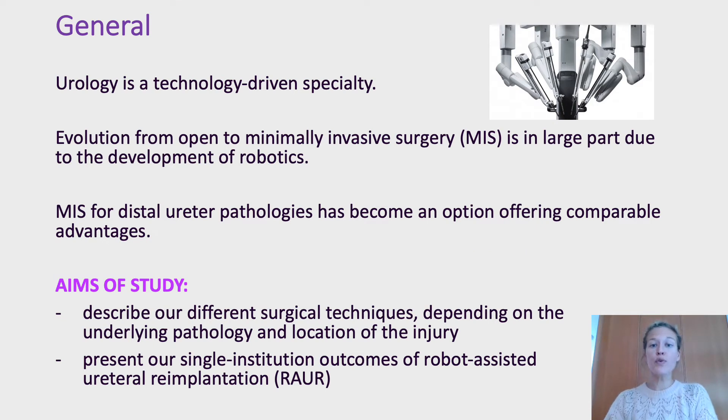Evolution from open to minimally invasive surgery is in large part due to the development of robotics. Although the most frequent surgical approach for treatment of distal urethral pathologies is still open surgery, minimally invasive surgery has become an option offering comparable advantages. The aims of our study are to describe our different surgical techniques and to present our single institution outcomes.